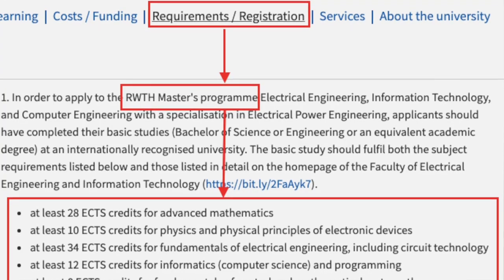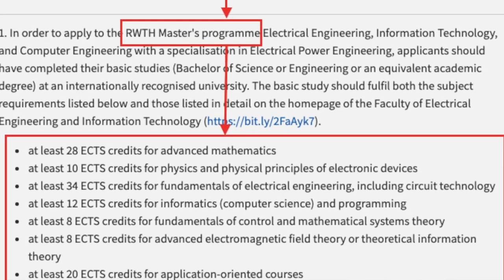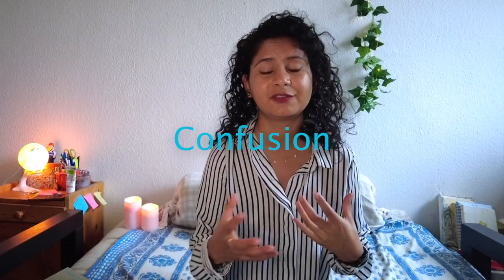For example, mathematics should have at least 20 or 25 credits, or your physics should be of a certain credit amount. They mention specific credits in the selection criteria sometimes, and sometimes they don't — giving you the benefit of the doubt. But if they have mentioned it, do not apply if you don't have sufficient ECTS, because you will get rejection straight away.